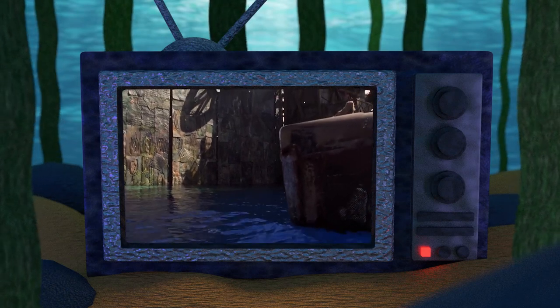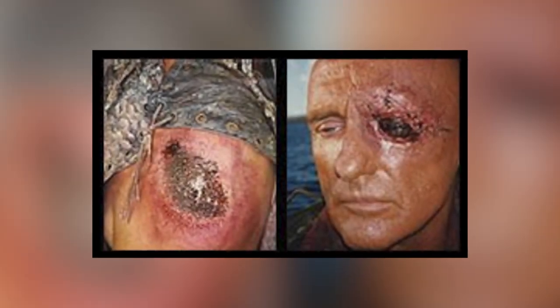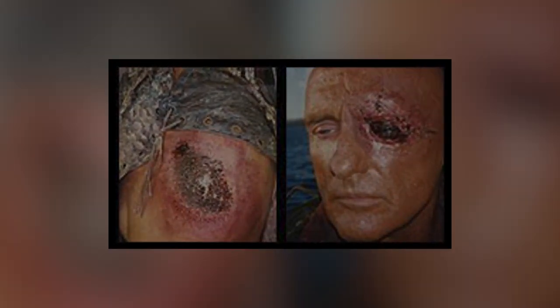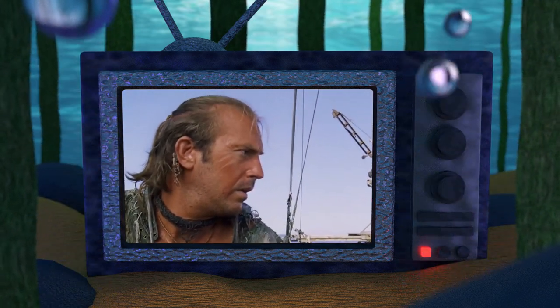Hello and welcome to the Atoll, your home for Waterworld fandom. In today's behind-the-scenes video we will be looking at everything we know about the makeup effects in Waterworld. So without further ado, let's layer up that spray tan and jump right into it.